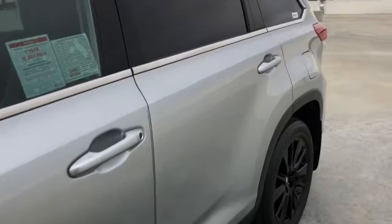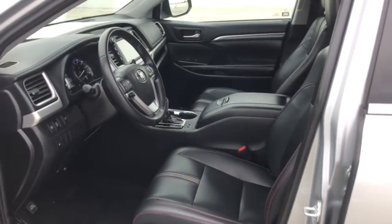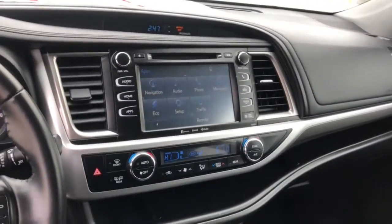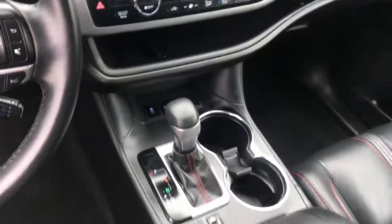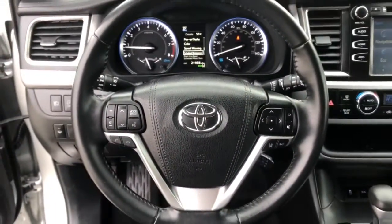These are just some of the great options this vehicle comes with: navigation system, keyless entry, sunroof/moonroof, lane keeping assist, power liftgate, fog lamps, backup camera, adaptive cruise control, power passenger seat, and heated mirrors.